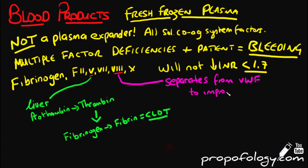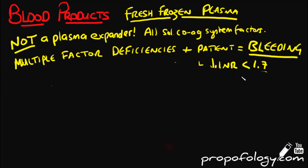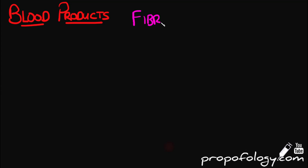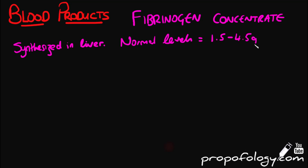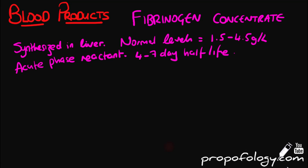Fibrinogen concentrate has become extremely popular in recent years, particularly in the setting of trauma. It is synthesized in the liver; normal levels are between 1.5 and 4.5 grams per liter. It is an acute phase reactant and has a half-life of four to seven days. Fibrinogen is found in FFP, cryo, and obviously in the concentrated form; it is converted by thrombin into fibrin to form a clot.